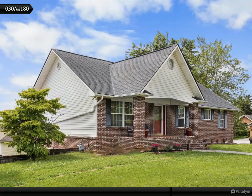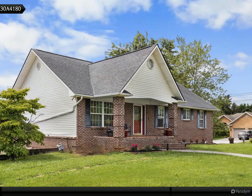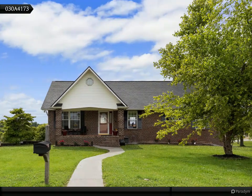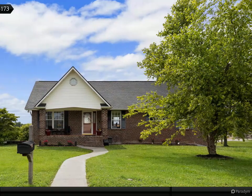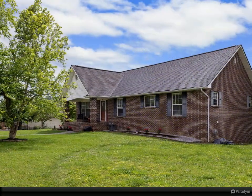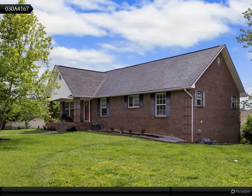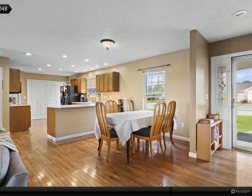Discover the perfect home for your family to enjoy and create lasting memories. This stunning basement ranch features four spacious bedrooms, two full bathrooms, a versatile bonus room, two cozy family rooms, and a brand new deck or covered front porch ideal for relaxing. Situated on a corner lot, this property offers ample privacy within a picturesque community.